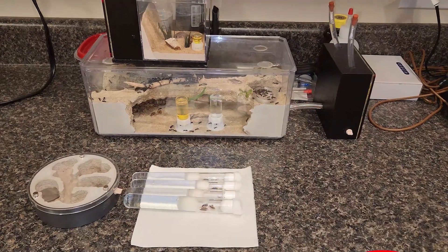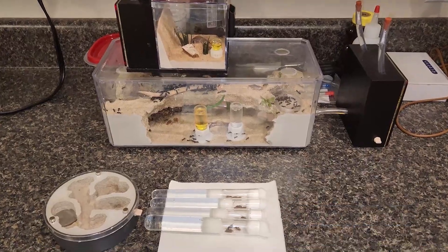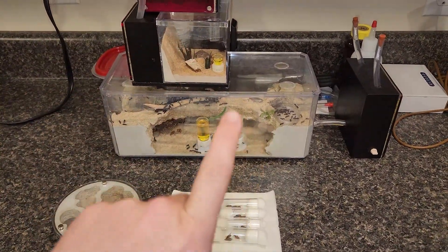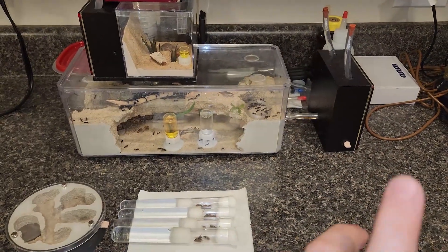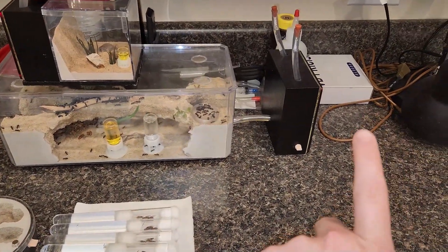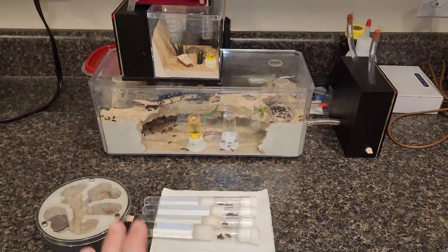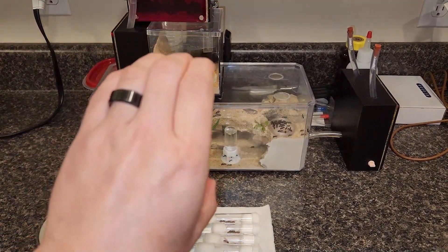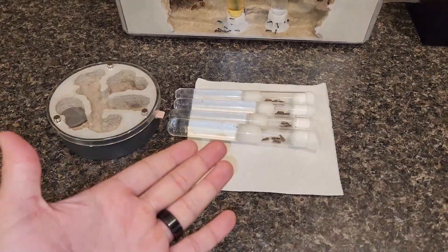Welcome back everybody to S&E Ants YouTube channel. Like I said at the very start, we're not going to go over much of these three colonies today or worry about most of the stuff in the background. The only update I will give you is I did take the heat off of all three colonies, just temporarily. We're not getting ready for diapause just yet — I wanted to slow the growth just a little bit. In this video we're going to go over what I found over the weekend.